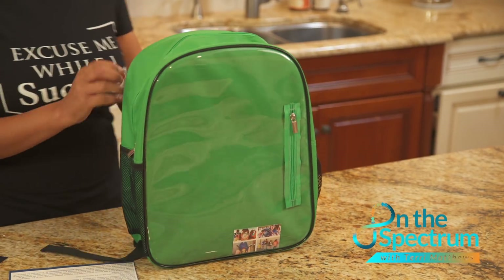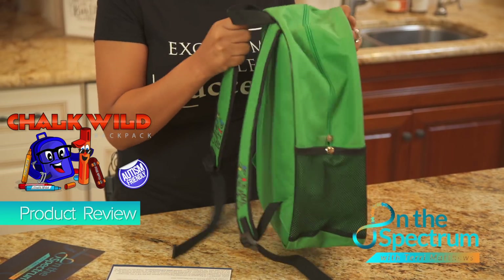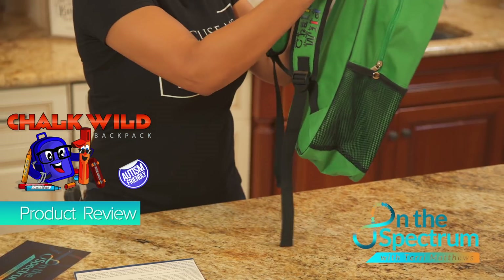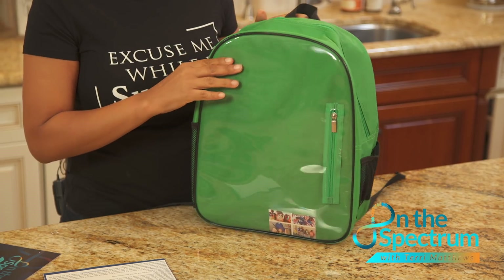So this is the Choc Wild Backpack. This is pretty cool because first of all, it's a great canvas material. It looks like it can withstand weather, which is very important. The straps are reinforced, which is really good because sometimes our kiddos have a lot of things in their backpacks. It's not all about books — sometimes it's about toys.